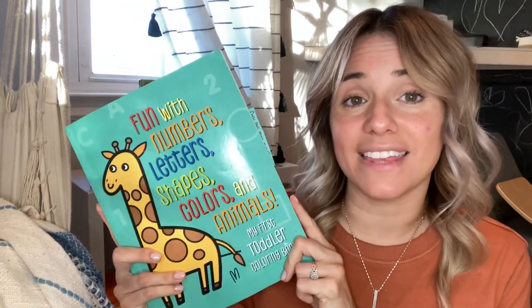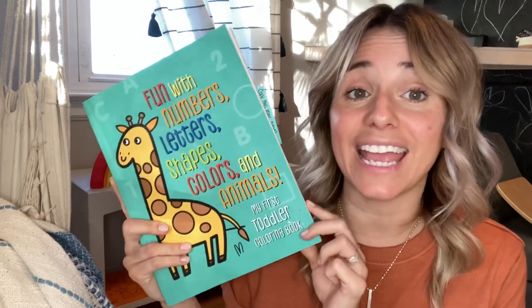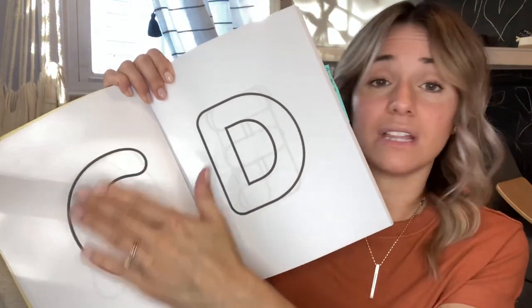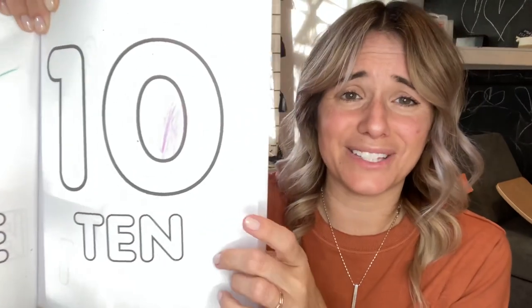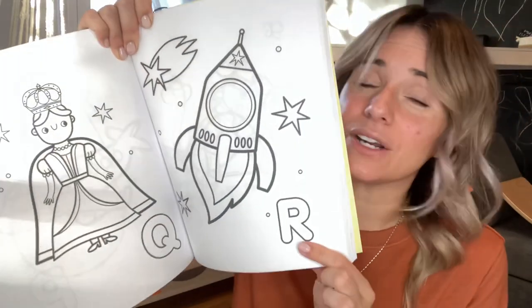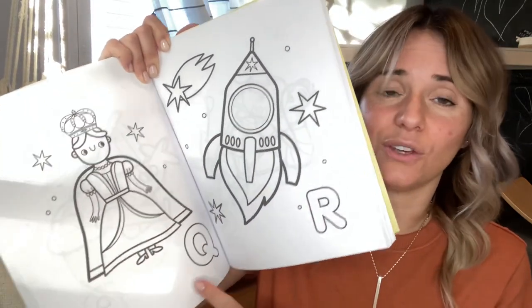I am going to have him use this workbook — it is Fun with Numbers, Letters, Shapes, Colors, and Animals, and it's called My First Toddler Coloring Book. I love this because it has simple letters in the beginning, just the letter on the page, and you can do a lot of the same things I talked about before like the bingo dotters. It also does numbers in the same way, and you can see he's already started to color in it a little bit, but it also shows the words.